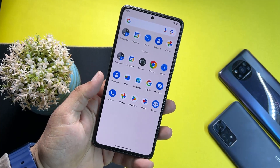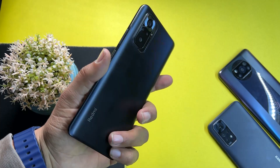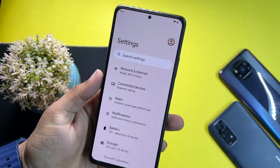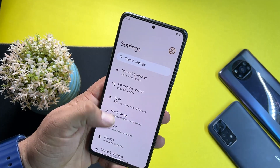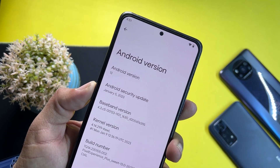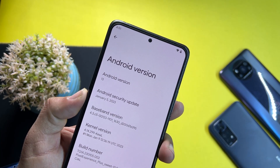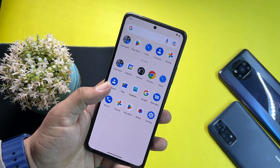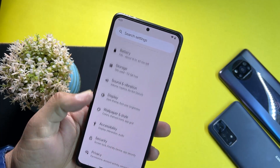Hey guys, welcome back to another video. Today I am back with the first Pixel Experience Plus custom ROM video for our Redmi Note 10 Pro. This is the Pixel Experience Plus edition of 2023, based on Android 13, and its security patch is the latest — 5 January 2023. This ROM is one of the smoothest and most stable custom ROMs for the Redmi Note 10 Pro.